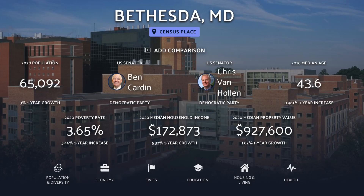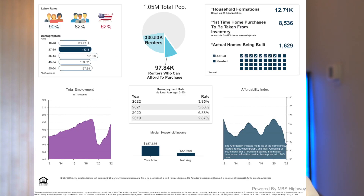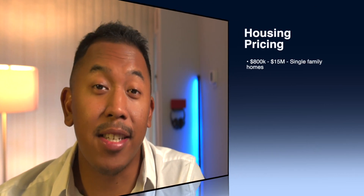Let's start with housing. Bethesda is expensive. Most of the original homes were built in the 1930s, but a lot of them have now been torn down and built into mini mansions. Single family homes in this area will range from $800,000 to $15,000,000.